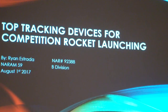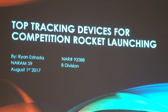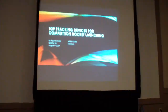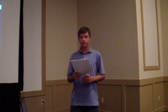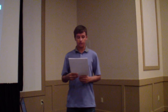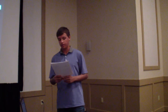My name is Ryan Estrada, I'm in the B Division, and today we're going to be talking about top tracking devices for competition rocket launching. With current technology, is it possible and affordable to use a tracking device on competition rocket models without harming the rocket flight outcome?